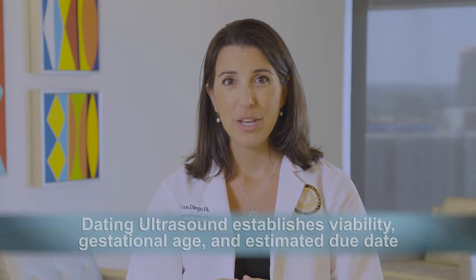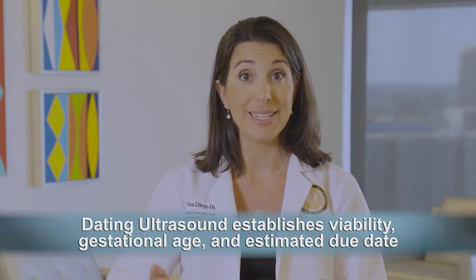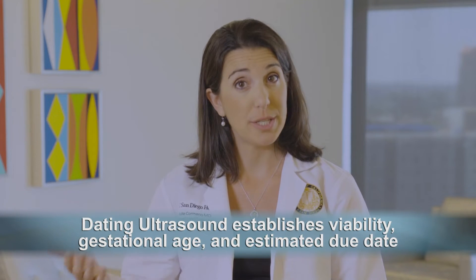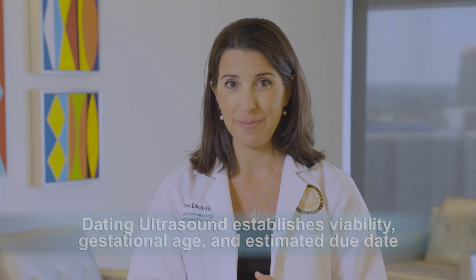Often, in your first prenatal appointment, you will be given a dating ultrasound. This ultrasound is usually done vaginally because the pregnancy is too small to see reliably transabdominally. During this ultrasound, your provider will be able to establish if the pregnancy is viable, what the gestational age of the pregnancy is, and your likely estimated due date. Often, a fetal heartbeat can be heard as well.